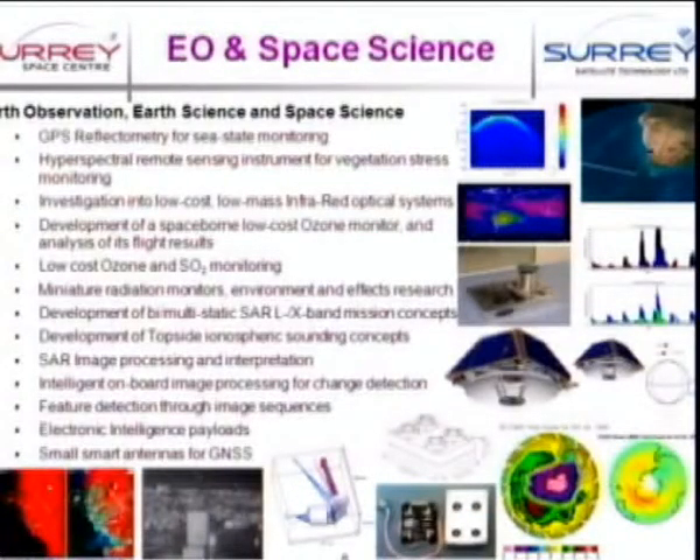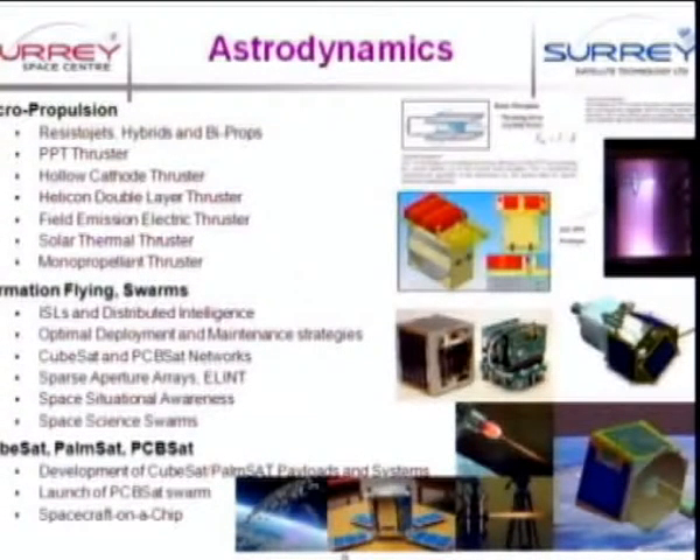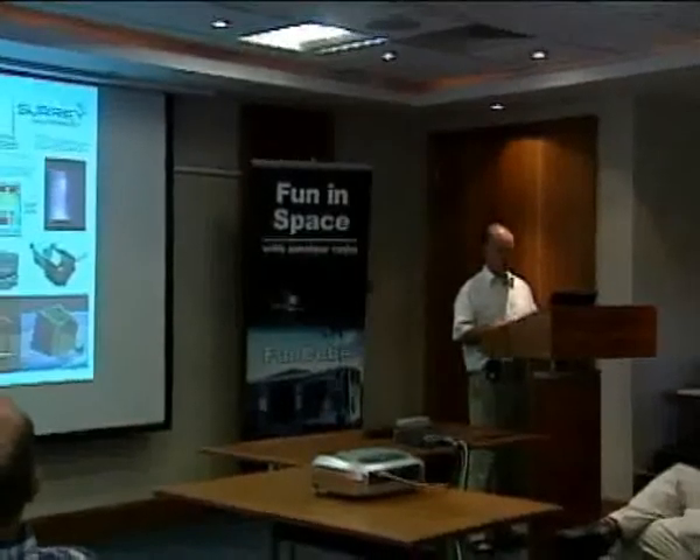The team in Earth Observation and Space Science has a very wide range of activities — from GPS reflectometry, taking advantage of GNSS signals, looking at reflections off the surface of the sea to determine ocean roughness and wave heights for shipping. At the other end, looking at ozone depletion and early emissions, still analysing data from the FASAT mission on ozone depletion in the southern hemisphere. The astrodynamics group looks at micro-propulsion, formation flying, and how we will manage swarms of satellites on a chip.